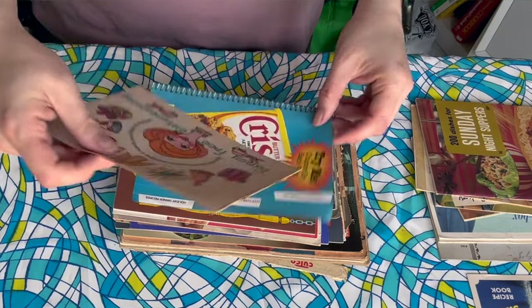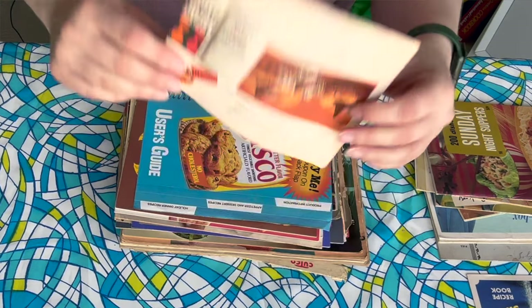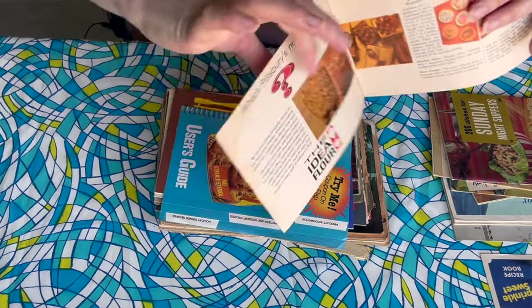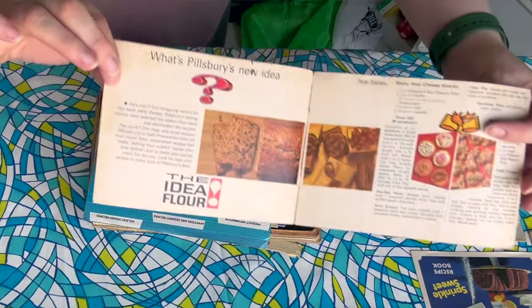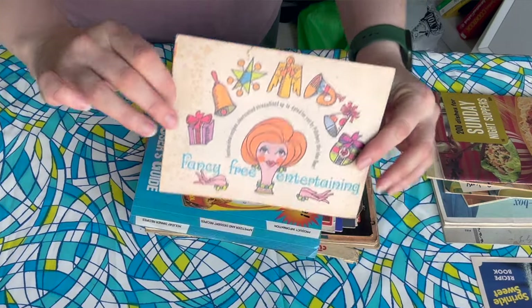This looks like it is going to be incredible — Fancy Free Entertaining. It's another Pillsbury book. I love these little Pillsbury books, I have a few in my collection like this and they're just some of my favorites. They usually have fun illustrations. The 'idea flower' — I remember in what I think was maybe the Busy Lady Bake-Off toward the late 1960s they tried out this idea flower slogan and I feel like it's so weird. This looks like it might be for Christmas, so maybe I could do some Christmas recipes from here.